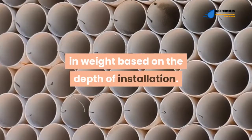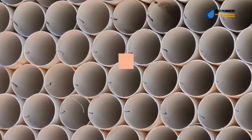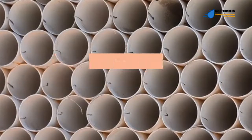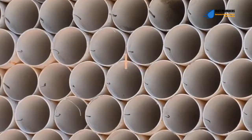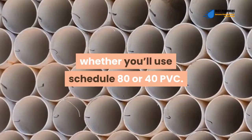Since schedule 80 has thicker walls than schedule 40, it is able to withstand more backfill pressure. However, local plumbing codes differ from one region to another, so consult your local authority for the necessary requirements when installing any type of PVC pipe. The local requirements will have the final say on whether you use schedule 80 or 40 PVC.